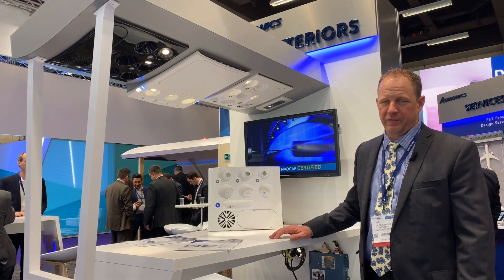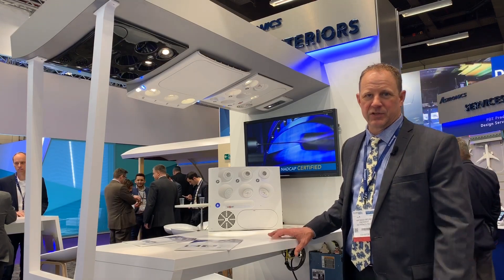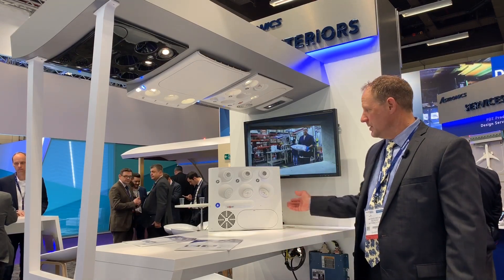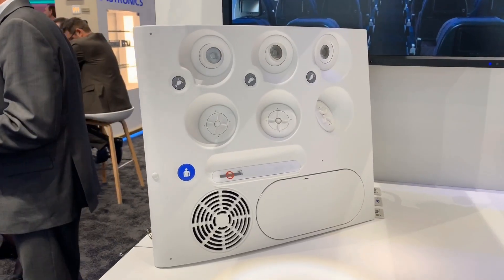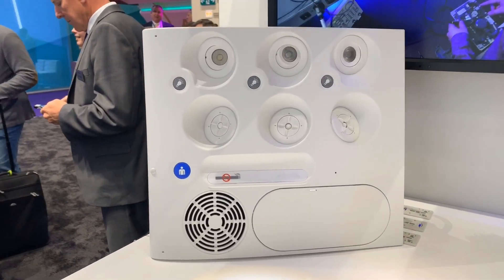This year at the Interior Show, we're featuring the latest in passenger service unit designs. Starting with the 737 BSI — that's a full Pico design responsibility product and is in current production on the 737.